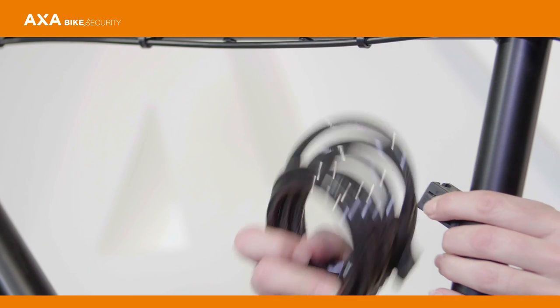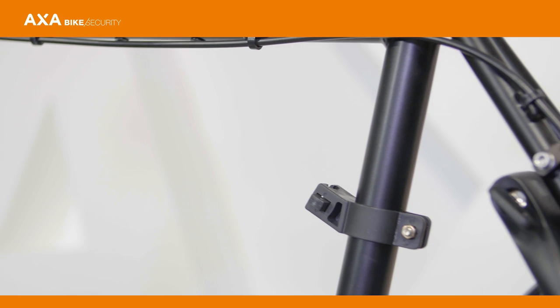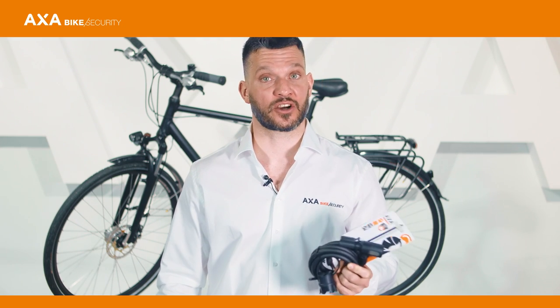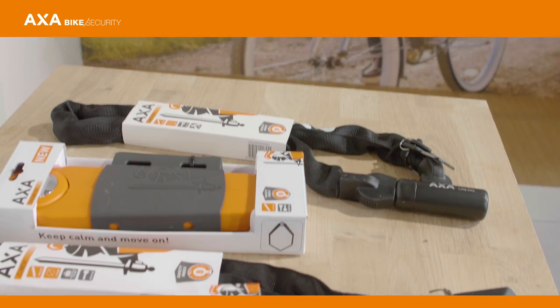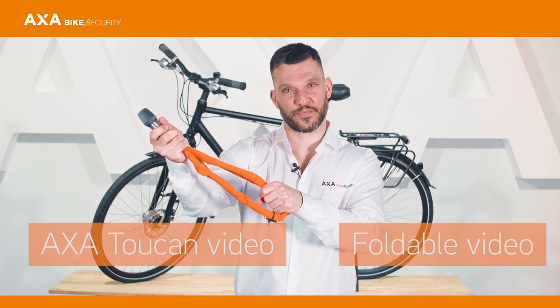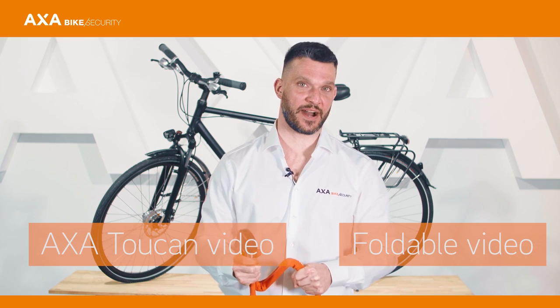Cable locks are light and easy to carry in the holder provided. A cable lock is perfectly suitable as a second lock or for locking a child's bike. Folding locks have a cool look and are flexible but strong — the solution for the trendy city bike.